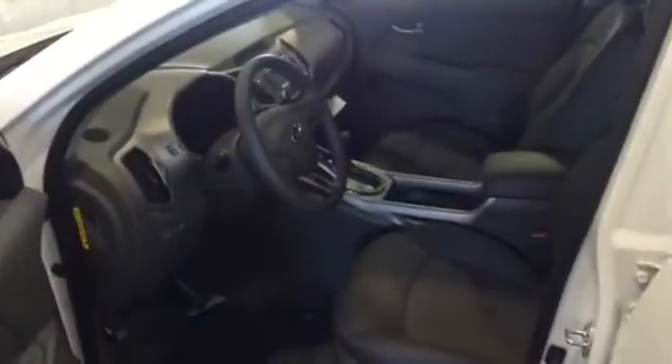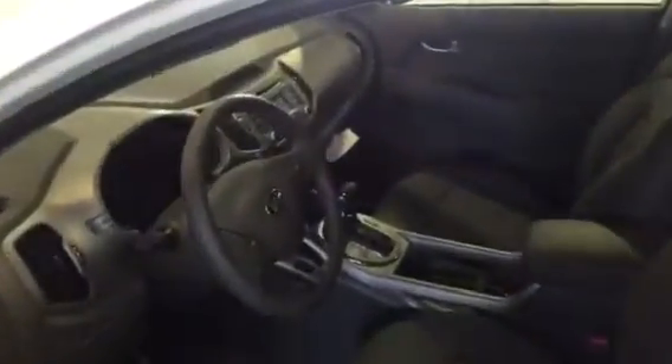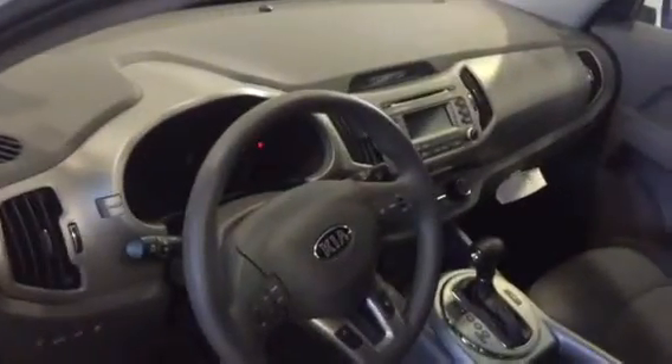This is the back seat area. It's got plenty of room for passengers to fit comfortably. This is the front seat area — kind of look at what the console looks like.